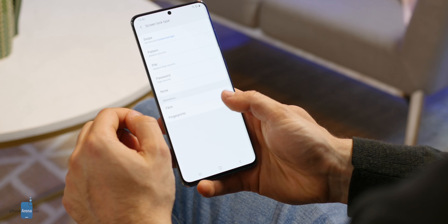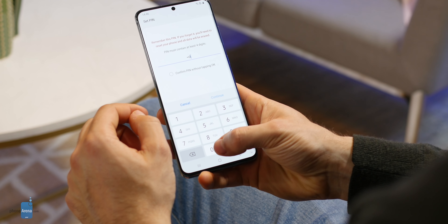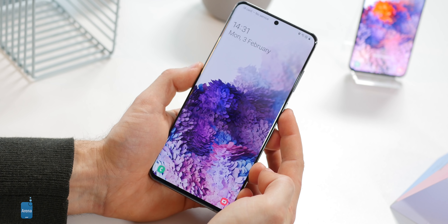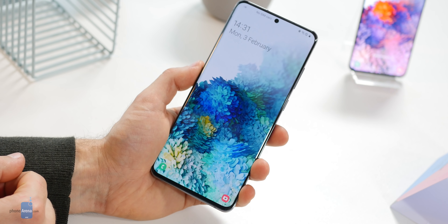Second, the ultrasonic fingerprint scanner. It's built inside the screen and since there is no 3D face recognition here, it's the most secure way to unlock your phone. It should be improved and we hope it is, as it was not quite perfect on the Galaxy Note 10 Plus, but unfortunately I did not get to test it yet. Third, that new live wallpaper looks dope — just enjoy that Zen-like movement on your lock screen.